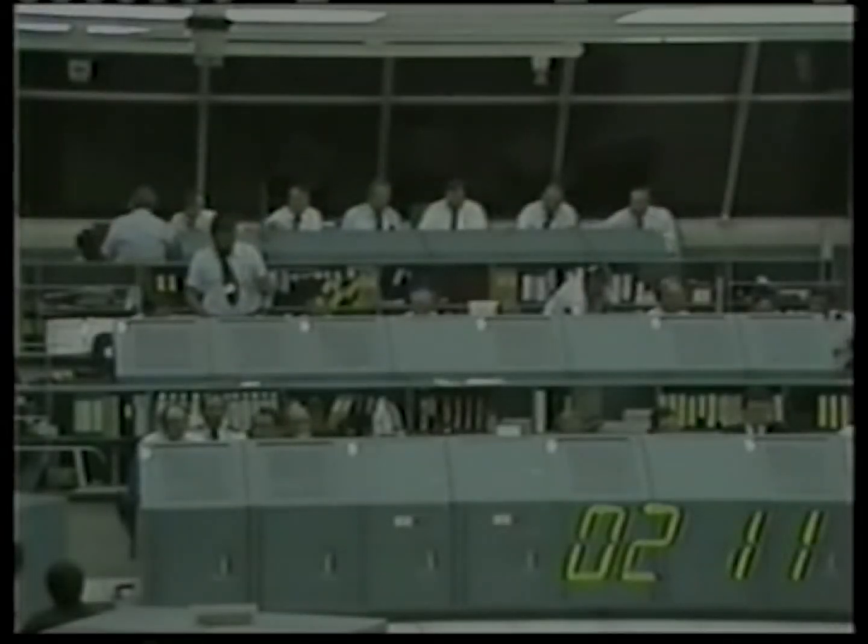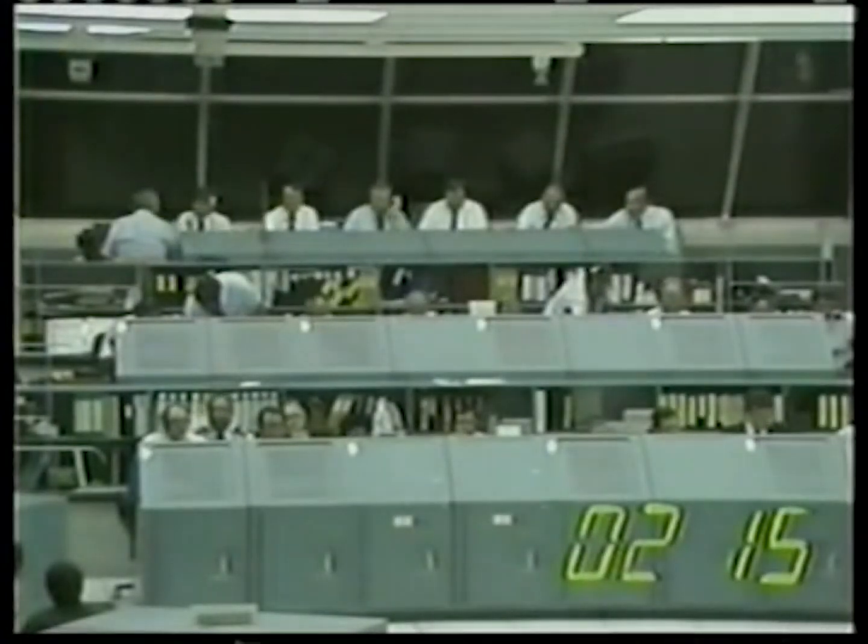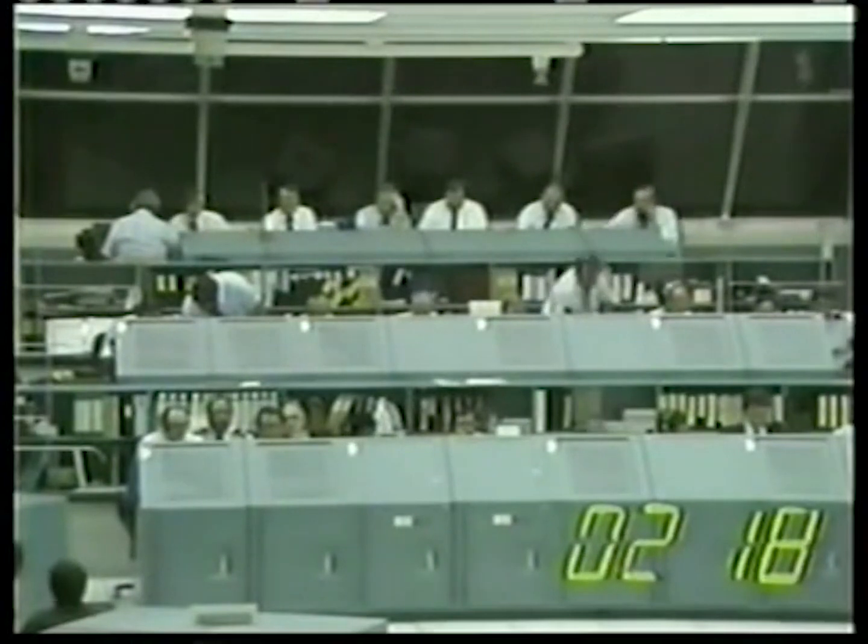All three main engines still at 100%. Standing by for solid rocket booster separation. SRB separation is complete, Houston. Roger. Confirm SRB separation. Guidance has confirmed.